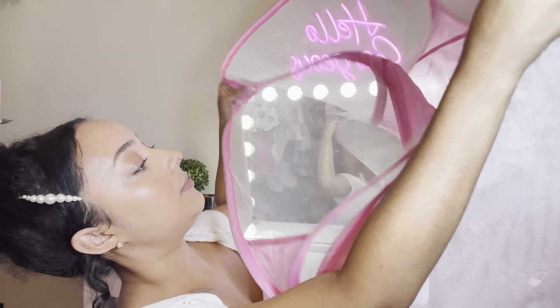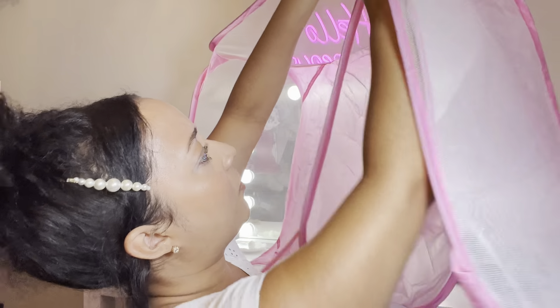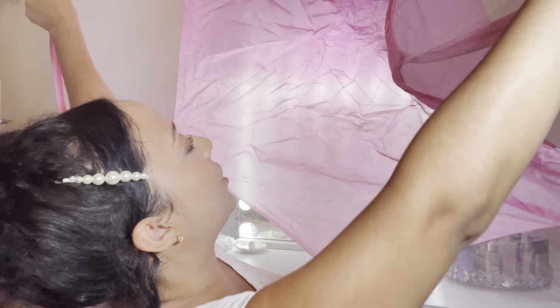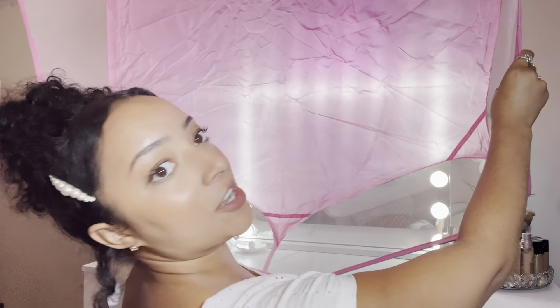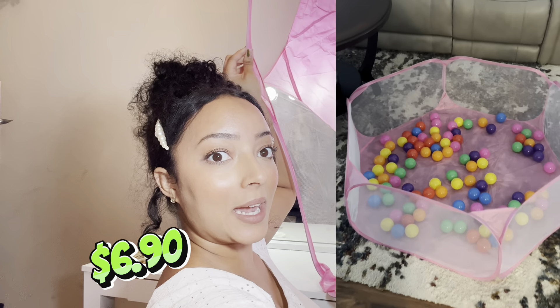Oh, this is perfect size — this is huge! Guess how much I paid? It's even bigger — holy freaking cow. There's no way, guys. Do you know how much this was? It's so big I can't even show it on camera. This was six dollars — price on the screen!